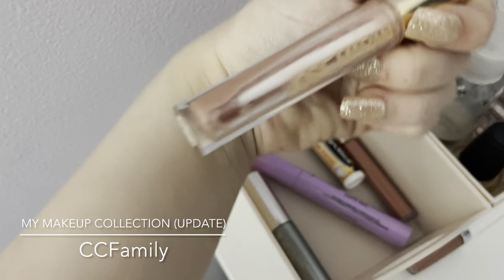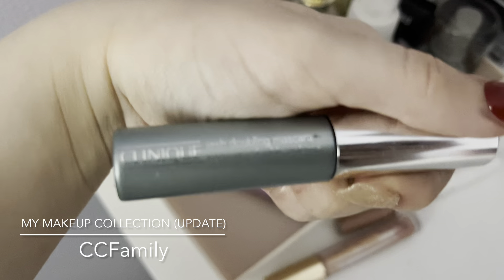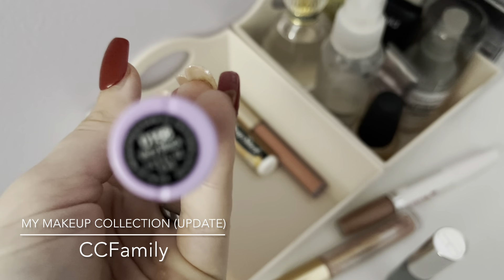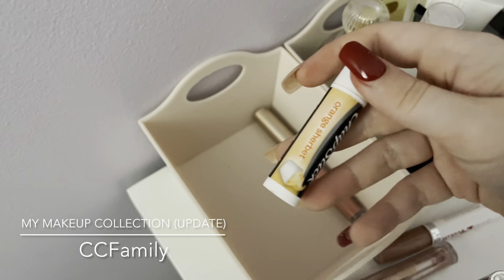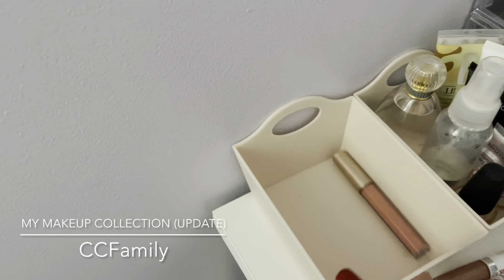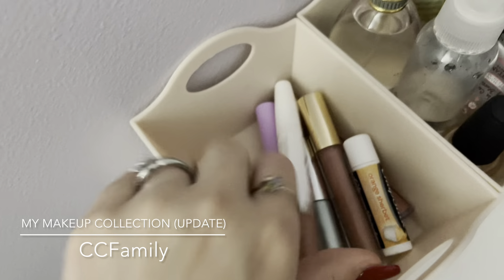This one is by Josie Maran in Champagne Kiss — I'm kind of running out of it but I love it. I have the Clinique Lash Doubling Mascara in Black and the Wet n Wild Mega Length Mascara in Very Black. There's also a Chapstick in Orange Sherbet and another lip gloss from the Ellen Tracy collection that's my current favorite. Keep in mind this drawer doesn't always look this organized since it's everyday makeup.